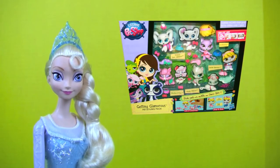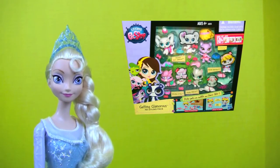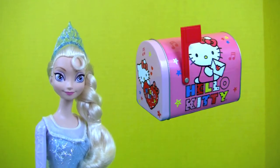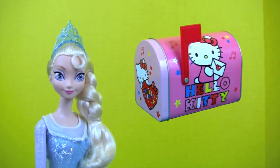Welcome to Kids Toy Stories! Today we are going to open a Littlest Pet Shop Getting Glamorous Pet Styling Pack, and later on we'll have a mailbox surprise, so don't go away!